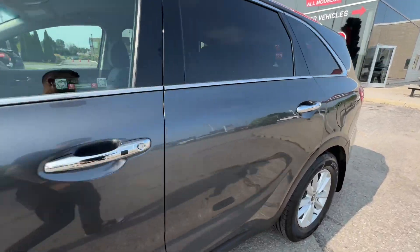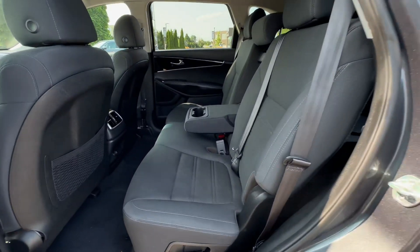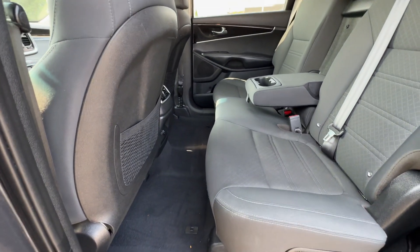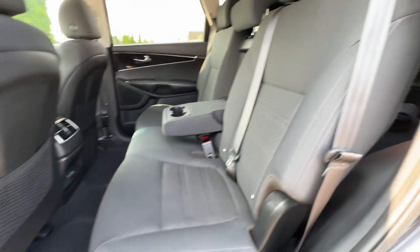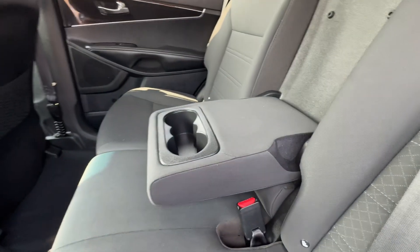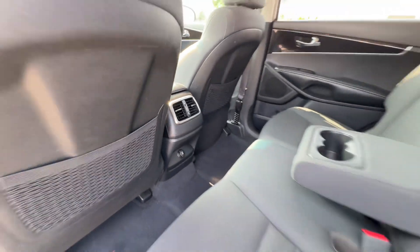Now let's take a look at the back seats. You're going to find lots of room back here. I've moved the driver's seat back about three-quarters of the way to show you how much legroom there is — there's still a little bit of room to go. The rear seats also recline, and the center seat folds down to give you an armrest. There's rear ventilation for the back passengers as well.